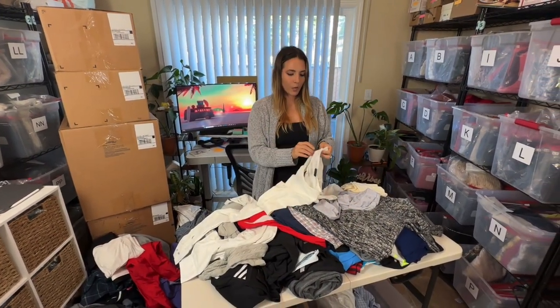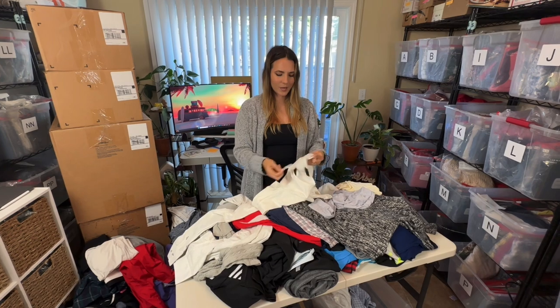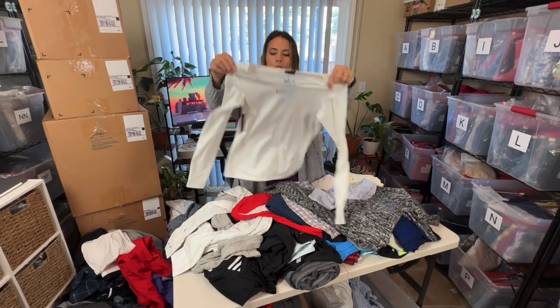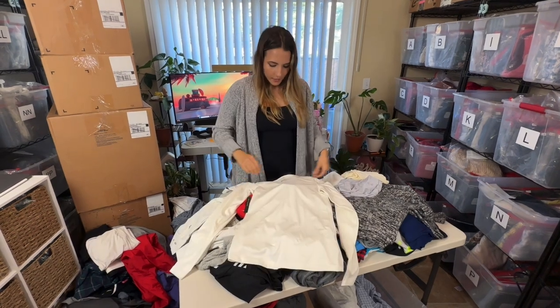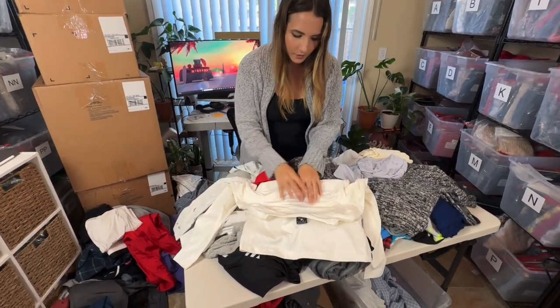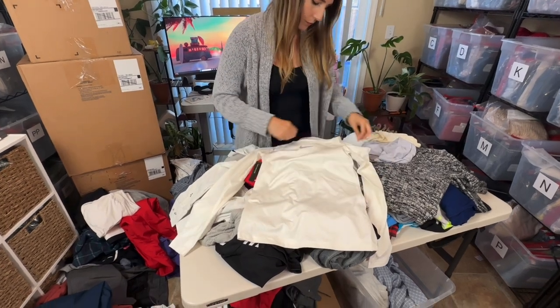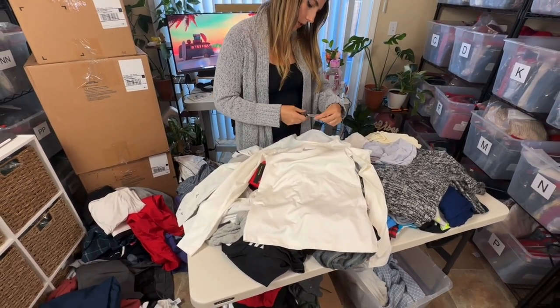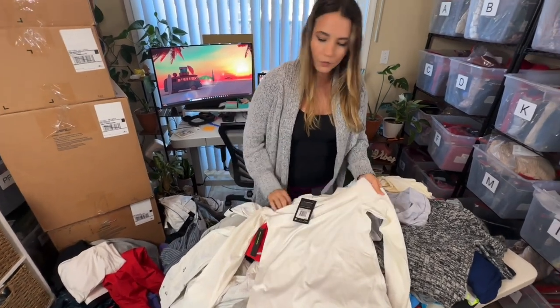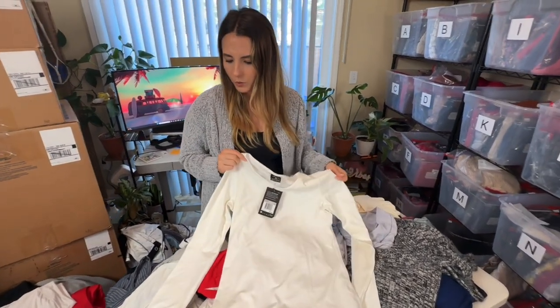Next looks like another new-with-tags item — a couple more new-with-tags items this time, more than last time I feel. This is a Nike long sleeve tee — it has a little bit of texture in the back. The suggested retail is $50, which means more than likely I'll only get about $25 for it.